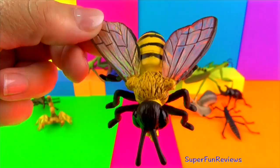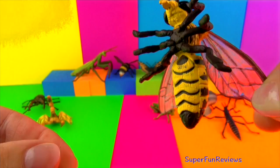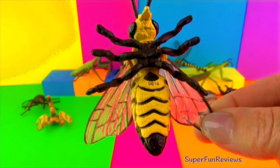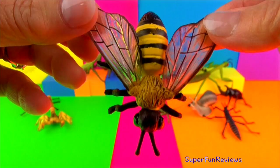Honey bees help pollinate plants which help them reproduce. A third of all the plants we eat have been pollinated by bees. They live in colonies with a queen bee, workers and drones, producing wonderful honey. They have fast-moving wings. A honey bee dies once it has used its sting. Bees are the only insects in the world that make food that people can eat. Bees have two separate stomachs — one for food and another just for nectar.